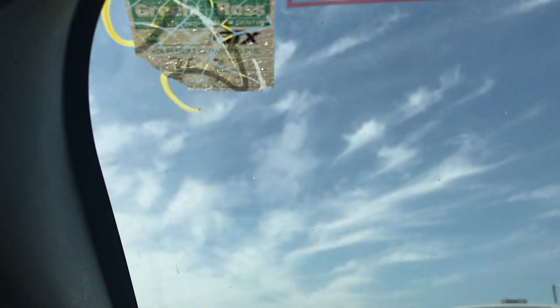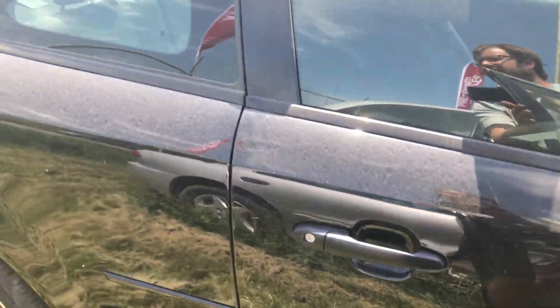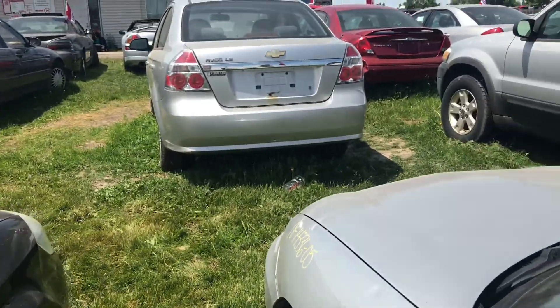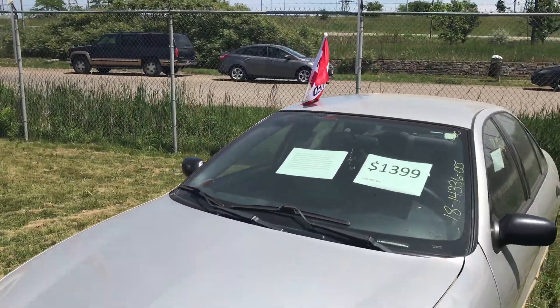The next oil change is due at 137,000 kilometers, so it's not even up to its next oil change yet. Someone took care of it, and that's a very good thing. I like to see people take care of a car no matter what kind of car it is.